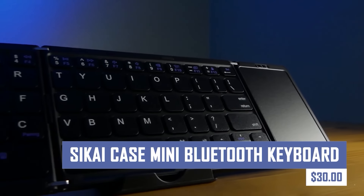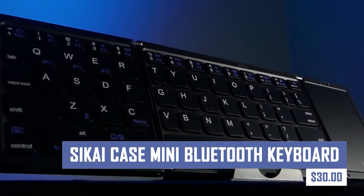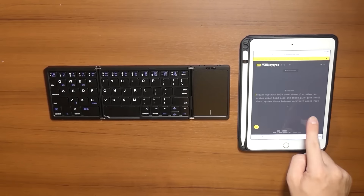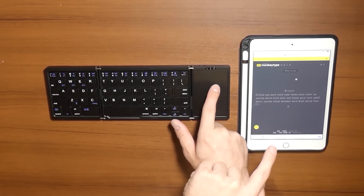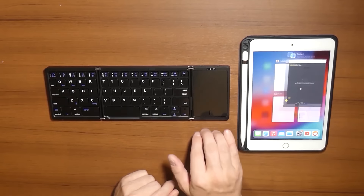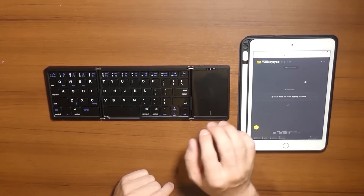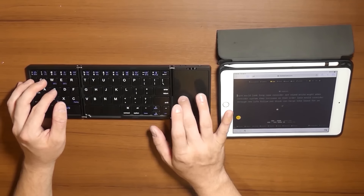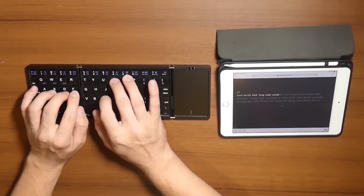Transform your smartphone or tablet into a mobile workstation with the Sikai Case Mini Bluetooth Keyboard. This ultra-compact keyboard features a comfortable typing experience and connects wirelessly to your device via Bluetooth. It is perfect for on-the-go productivity and allows you to type emails, documents, or messages with ease.